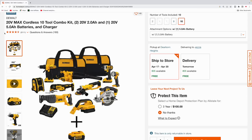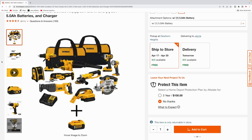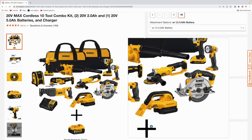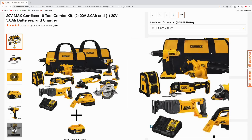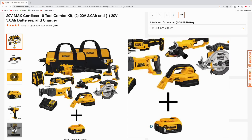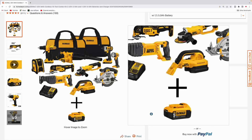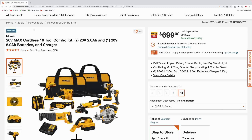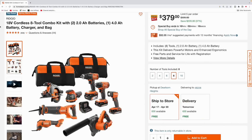DeWalt's got their combo kit going on too — this is DeWalt's 20-volt max 10-tool combo kit. You get the drill, blower, impact, LED light, grinder, six-and-a-half-inch circular saw, multi-tool, Bluetooth speaker, recip saw, vacuum, the charger, a five amp hour battery, and two 2.0 amp hour batteries. You'll be able to pick this up for $699 during the special buy of the day.